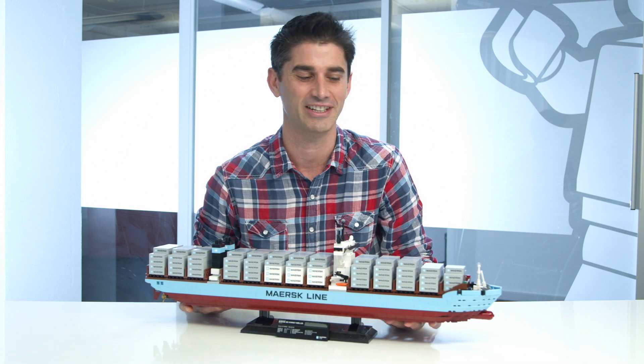Hi, my name is Jamie and I'm the design lead for the Creator Expert series. Maersk has just launched the world's biggest ship, so in order to celebrate, we're happy to present to you the Maersk Triple E.